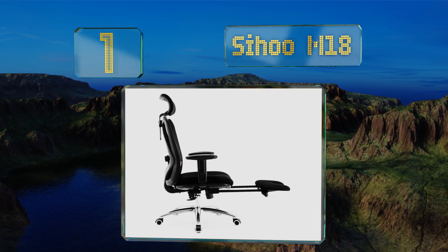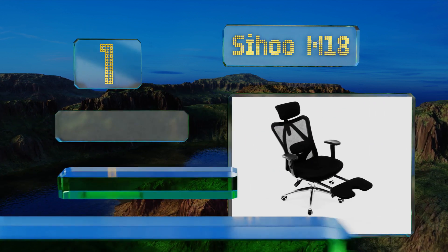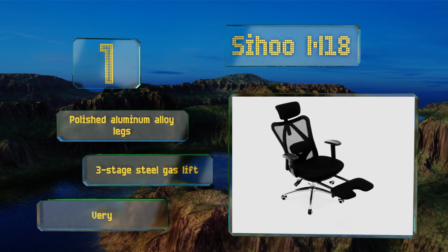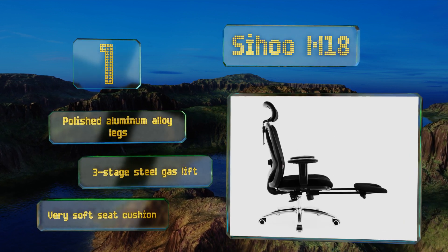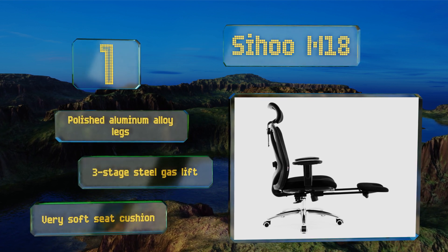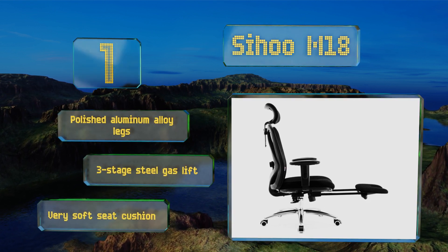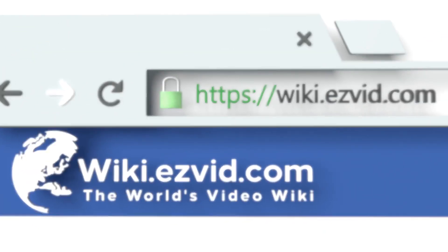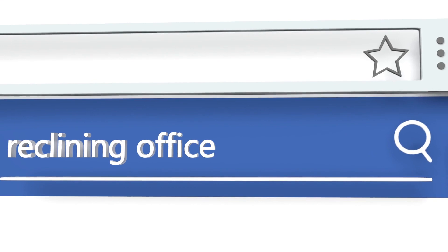Coming in at number one on our list, the Sihoo M18 is equipped with a bi-directional rotating headrest that's well-adapted for absorbing daily tension that accumulates in both the head and neck. Its thick, smooth-rolling polyurethane wheels can glide effortlessly across almost any type of floor surface. It boasts polished aluminum alloy legs, a three-stage steel gas lift, and a very soft seat cushion.